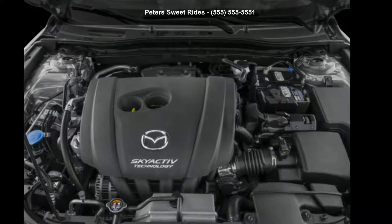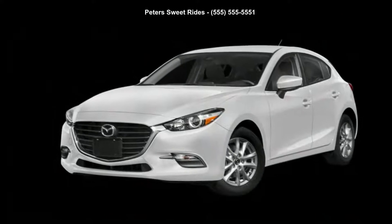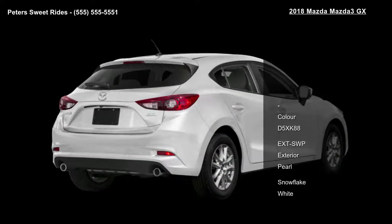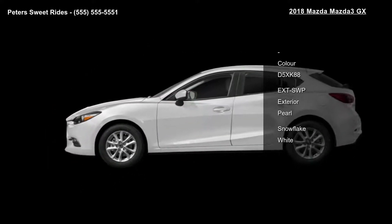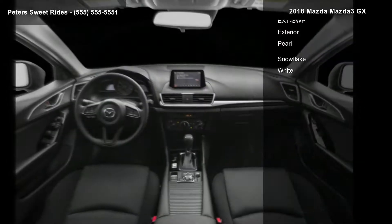Step into the 2018 Mazda 3 GX. If you are looking for an automobile with great features, look no further. Some of the top features included with this vehicle are color D5, XK88, EXTS WP, exterior pearl and snowflake.